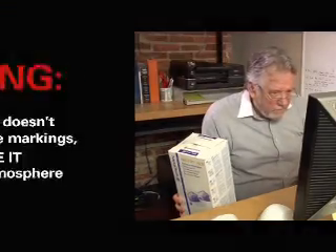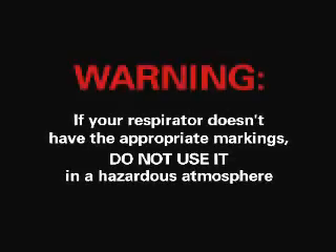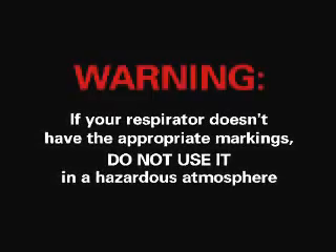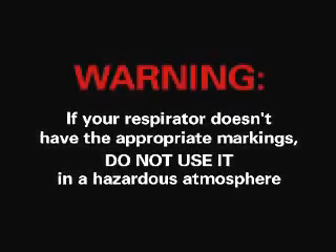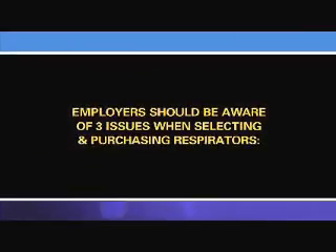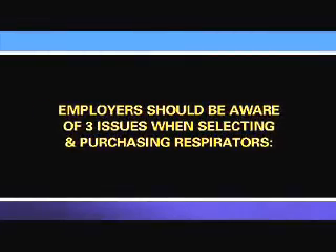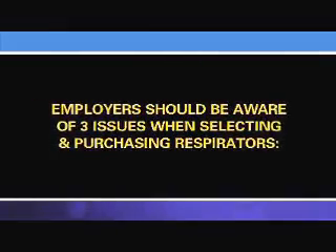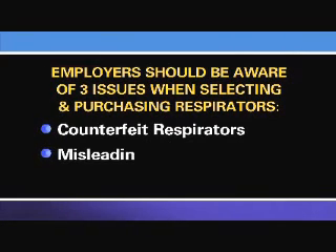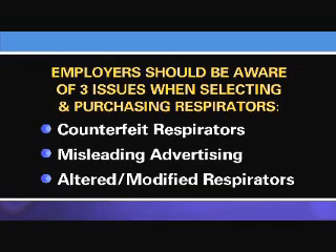Checking for these markings is the first step in verifying that a respirator meets NIOSH requirements. If your respirator doesn't have the appropriate markings, do not use it in a hazardous atmosphere, and notify your supervisor or respirator program administrator immediately. Employers should be aware of three serious respirator issues when selecting and purchasing respirators for their workplace: counterfeit respirators, misleading advertising, and approved respirators that have been altered or modified.